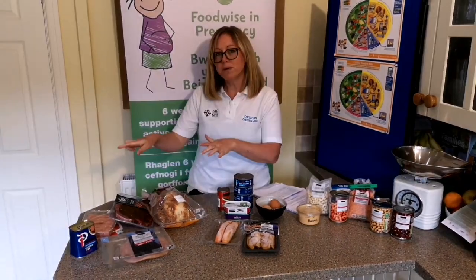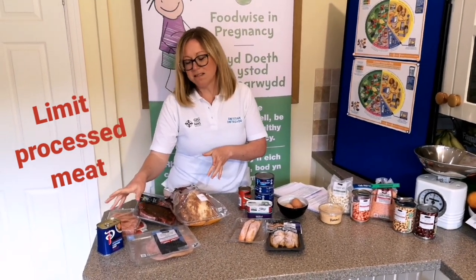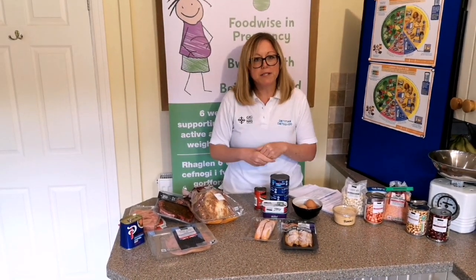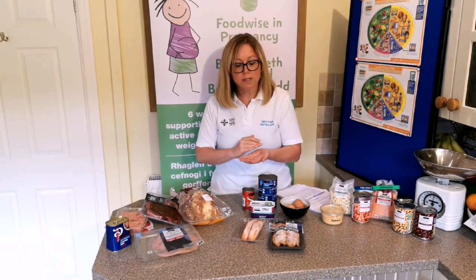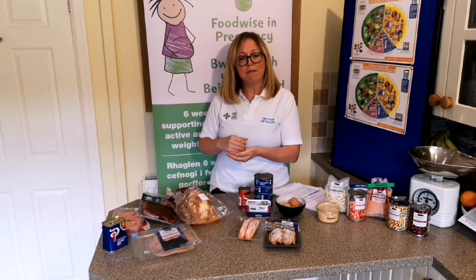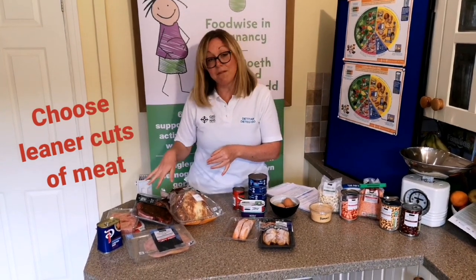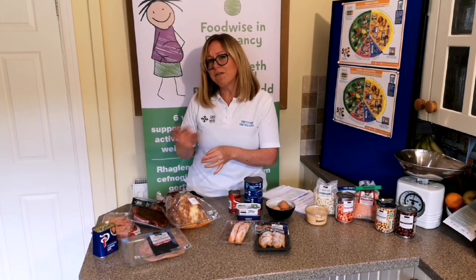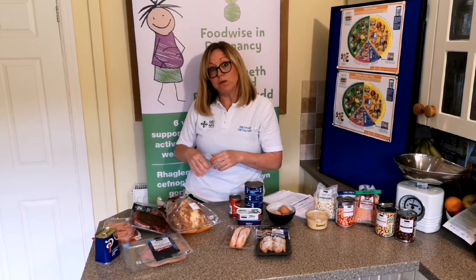When thinking about processed meats, ideally we wouldn't be having these on a daily basis — they're fine to have but perhaps two or three times a week. Things like ham, beef sausages, bacon, and burgers should be the leaner varieties, perhaps with reduced salt. With all meats we want to try to avoid too much unhealthy saturated fat by choosing leaner cuts, cutting fat off, removing the skin from poultry, and checking the traffic light labels on packaging.